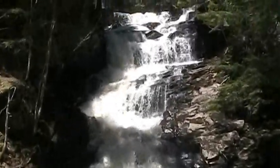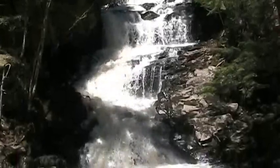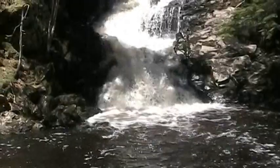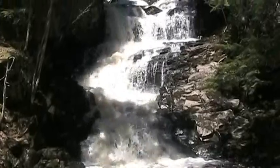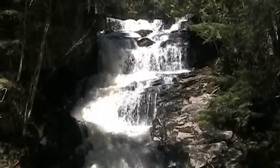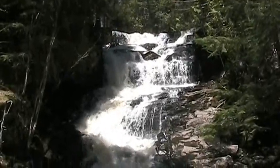There it is. Look at this. This is something else. This is a gorgeous waterfall. This is one of the most prettiest waterfalls that we've been to so far. Yes, unbelievable.